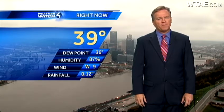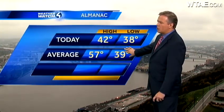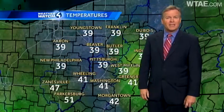Right now, just 39 degrees, winds out of the west at 9 miles per hour, and that rainfall just a little over a tenth of an inch. As far as where we should be, typically we see a high temperature of 57 degrees — we're 15 below that at 42, and our low temperature is just about normal for this time of year.